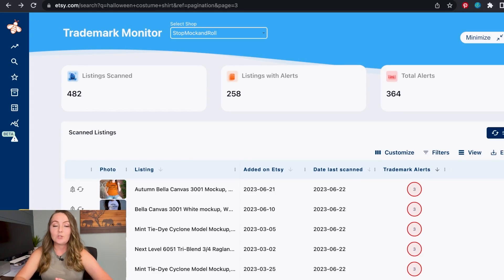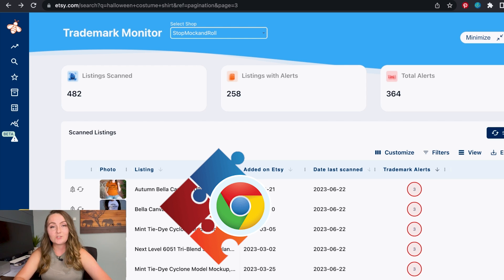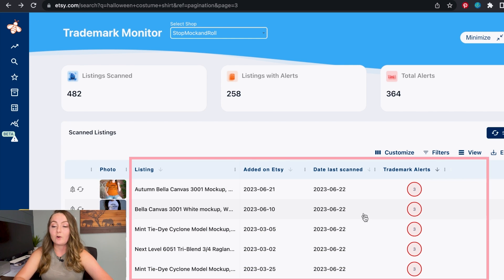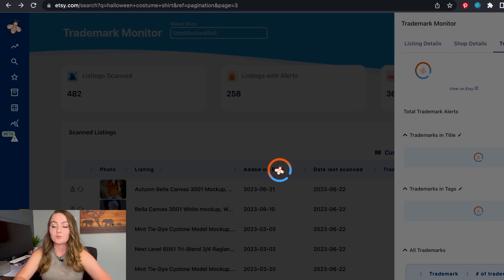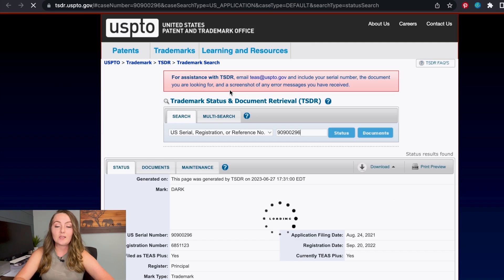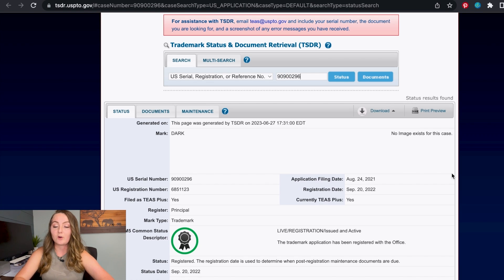Everbee is a Chrome extension, so you do need to use it in a Chrome browser. When you come into Etsy, you can click the trademark monitor, and this will show you how many trademark alerts you have in each individual listing. You can see exactly what the trademarks are, click on them, and even click the serial number to see the trademark and check if it actually applies to your item type. If you're selling a t-shirt, it needs to say it's trademarked for shirts to apply to your item — so there's still some work on your part. But I think this tool is going to give us so much peace of mind, knowing as soon as something is trademarked and being able to take it down from our store.